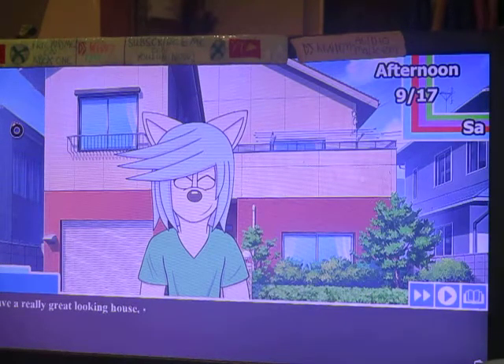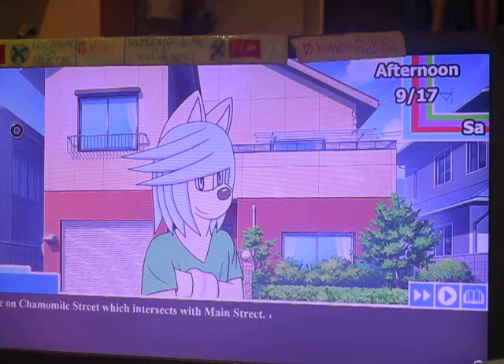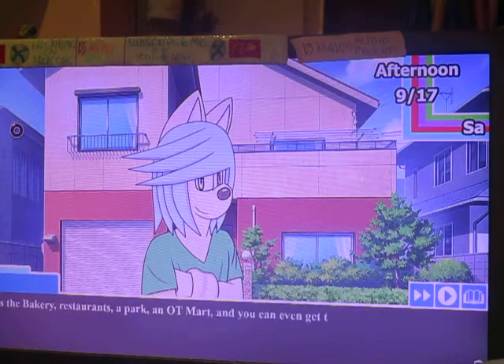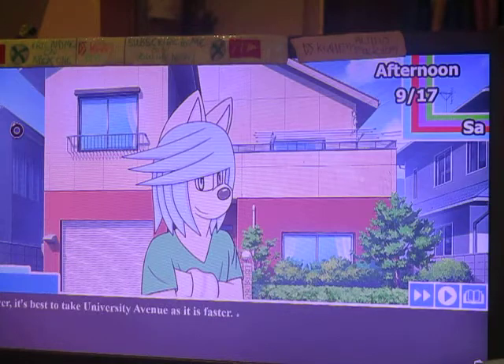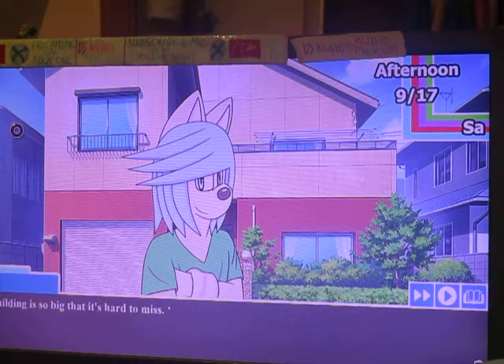You have a really good lucky house from the outside. Oh, thanks. It's almost hard to believe that it's yours, Kiwi. Anyway, how about I explain all of the surrounding areas of Pacoon to you. We live on Chamomile Street, which is intersected with Main Street. There's the bakery, a restaurant, a park, OT Mart, and you can even get to Colcombs University that way. However, it's best to take University Avenue as it is faster. All you need to do is pass by the campus housing and then you'll see the University. The building is so big that it's hard to miss.